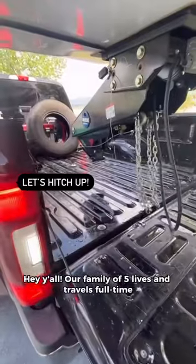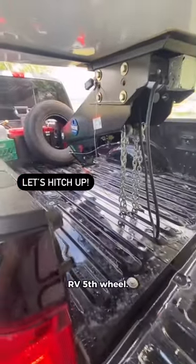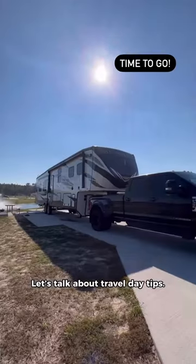Hey y'all, our family of five lives and travels full-time in our Heartland RV fifth wheel. Let's talk about travel day tips.